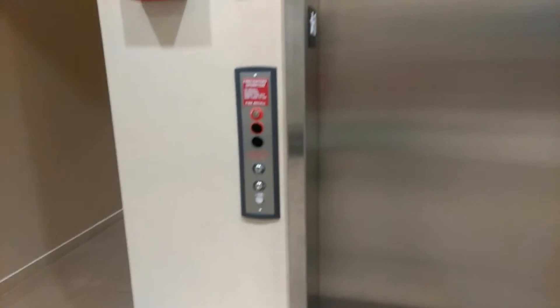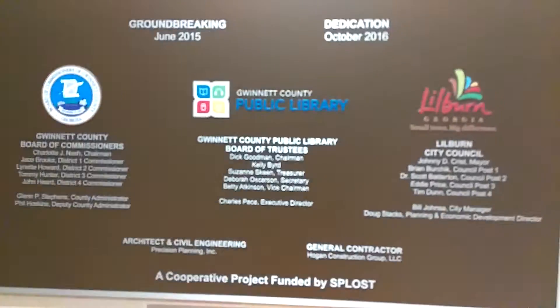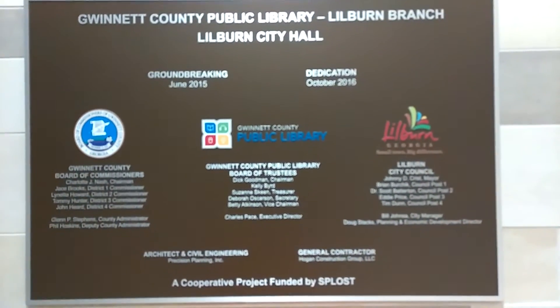So, this is another vlog. Before we go on the elevator, let's take a tour around Lilburn City Hall. So everybody, I'm about to take a screenshot because this is going to be the thumbnail for this video.